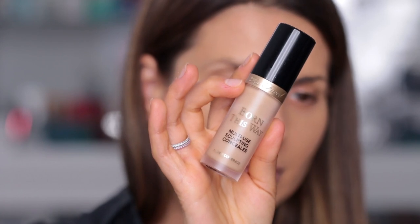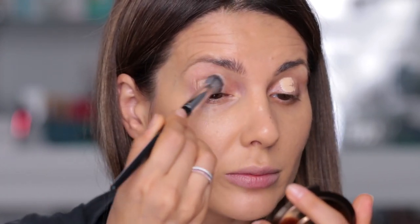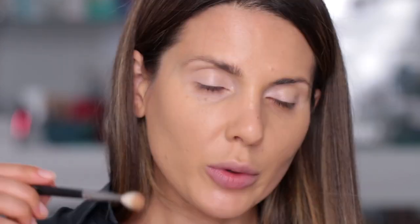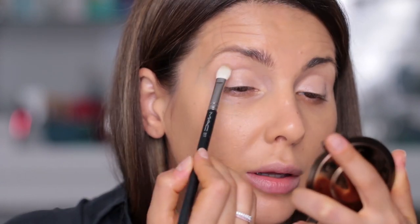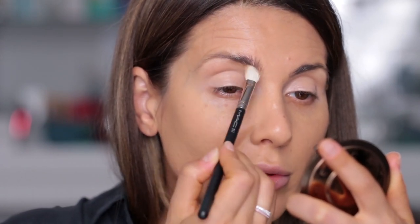Guys, this foundation looks super good. I've been using it in the last few of my videos. I will use this Too Faced Born This Way concealer as a base for my eyeshadow — I'm not going to use the concealer under my eyes yet. I'm using porcelain with the Sephora 57 brush.